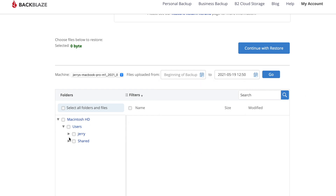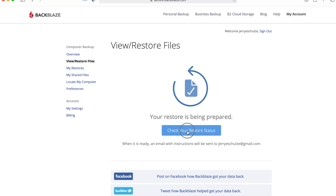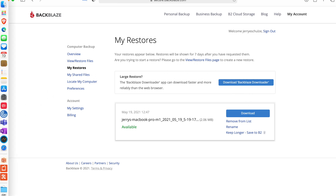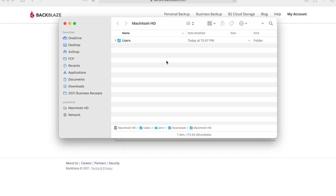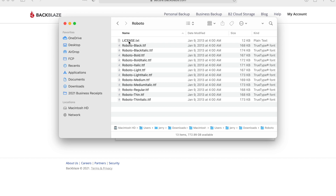We'll select today's date, navigate to the Downloads folder, and pick a test file — a Roboto font. We'll click Continue with Restore, and now the restore is preparing. Depending on the file size, that could take a couple of minutes or a couple of hours before you get a notification that your file is ready to download. Once it's ready, we click Download, and the file is downloaded to our Downloads folder. Opening it up, we can see a folder with the full directory path of the file and all of the Roboto font files restored from our Backblaze backup.